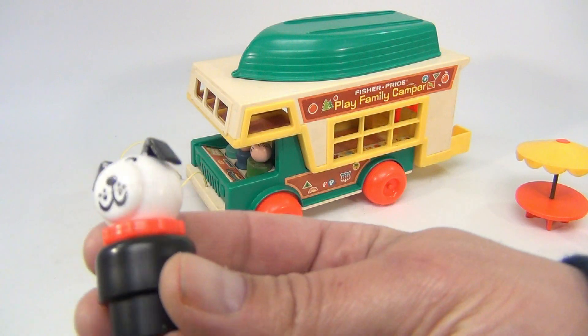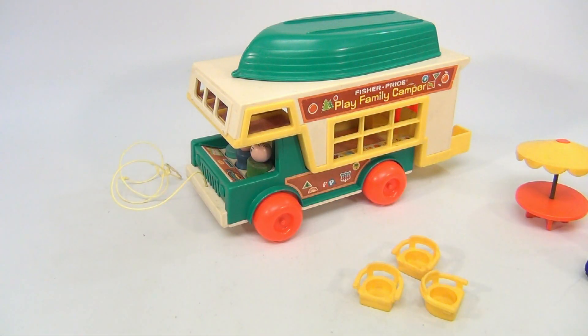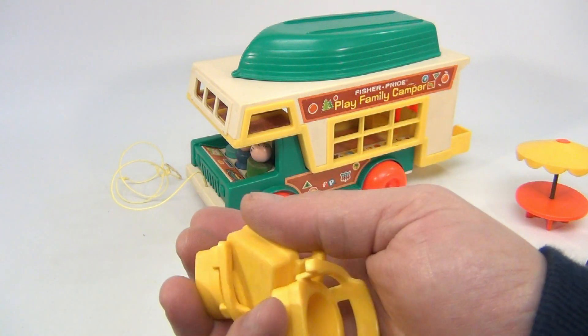And then the dog — it looks plastic. Three of the chairs are all kind of aged the same, so that's one indication there.